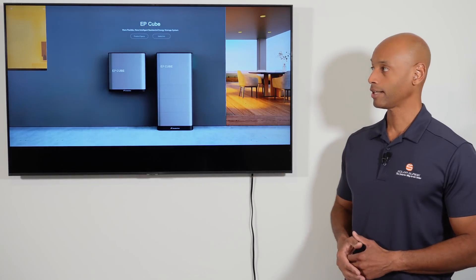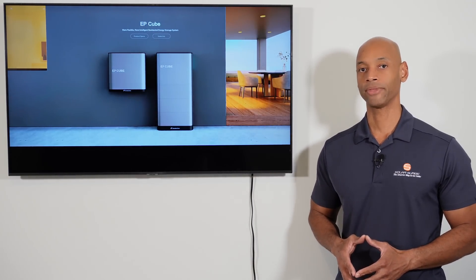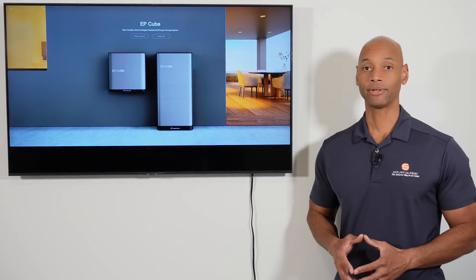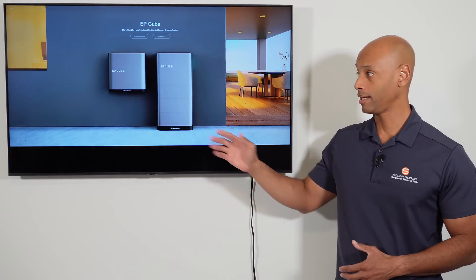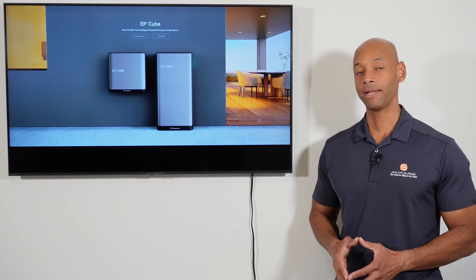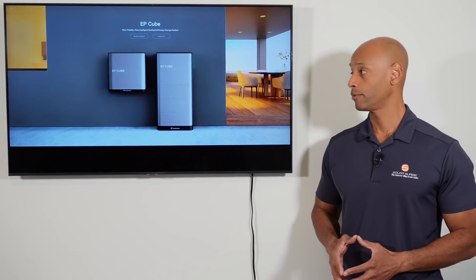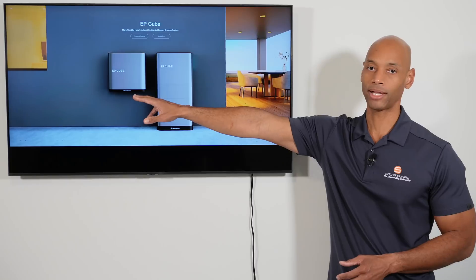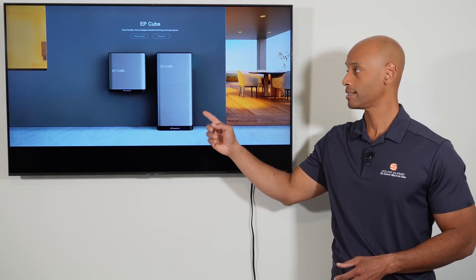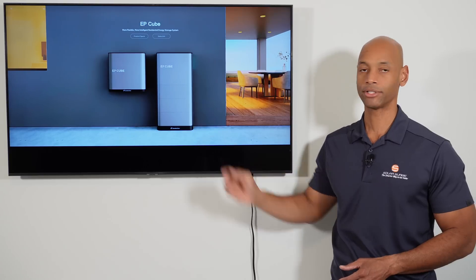In today's video we're taking a look at the brand new EPQ home energy storage system, which is the result of a collaboration between Eternal Planet and Canadian Solar. Eternal Planet is where the EP branding comes from, and basically the system is comprised of two main components which you see pictured here: the EPQ gateway for whole house backup, as well as the EPQ hybrid inverter with integrated battery storage.